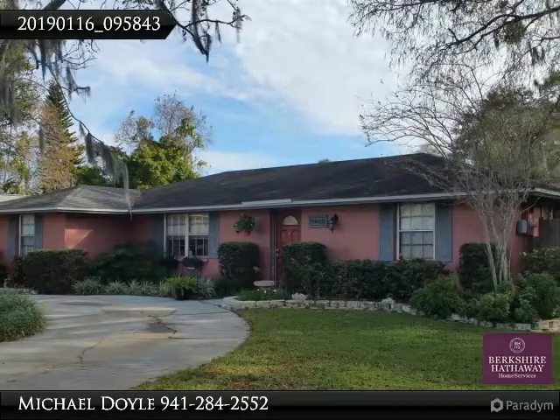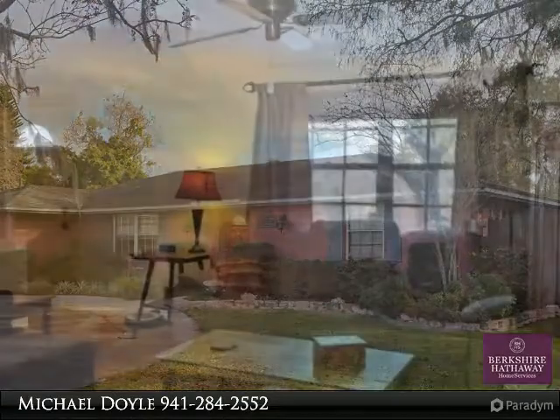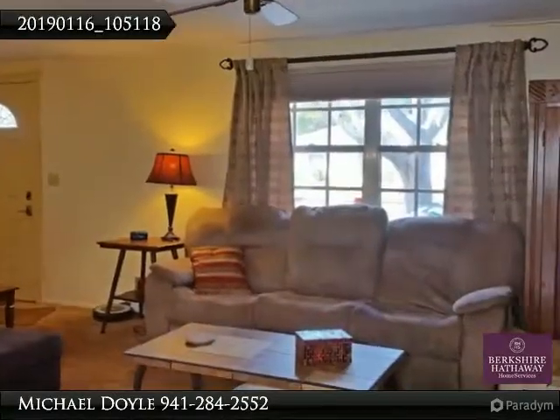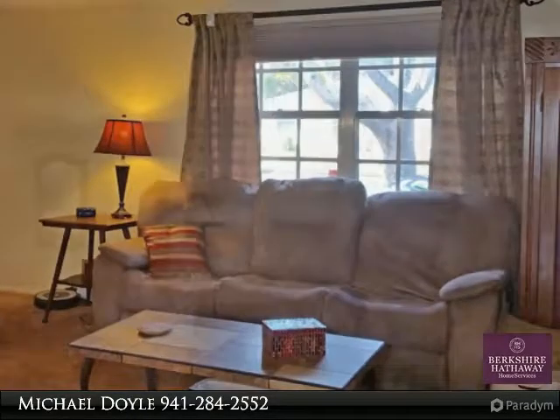Centrally located in the middle of Sarasota, it seems that you're close to just about everything. As you enter through the front door, you'll find the living room and dining room combination, perfect for gathering with family and friends.